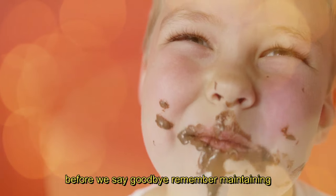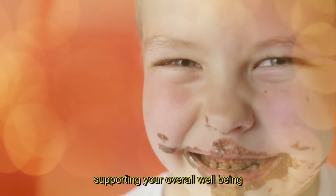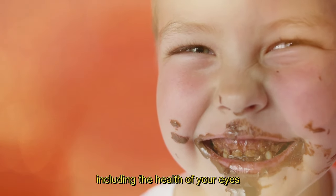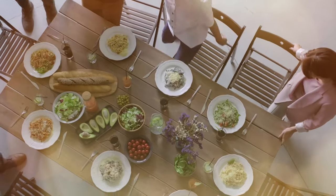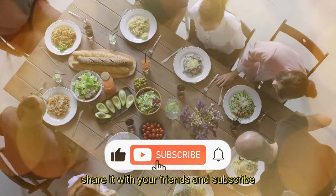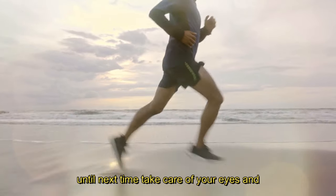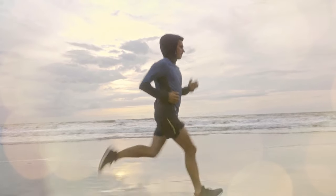Before we say goodbye, remember, maintaining a balanced and nutritious diet is key to supporting your overall well-being, including the health of your eyes. If you found this video helpful, don't forget to give it a thumbs up, share it with your friends, and subscribe for more health and wellness tips. Until next time, take care of your eyes and stay healthy!